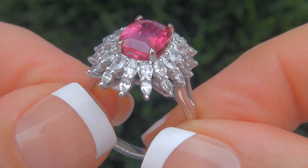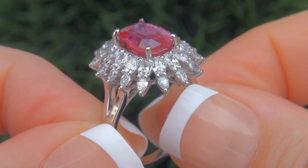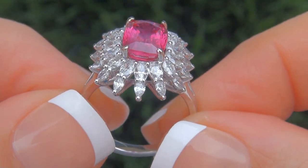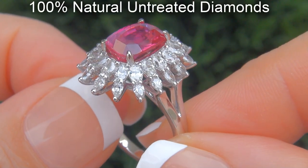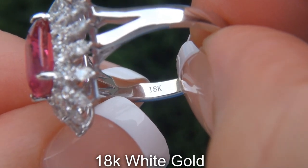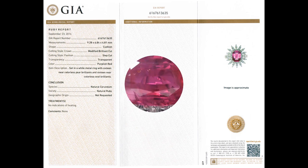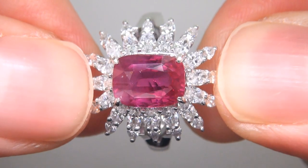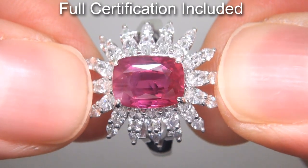Our gemologists checked and verified every aspect of the ring and confirmed that it is a genuine unheated ruby accented with 100% natural untreated diamonds and the setting is heavy solid 18 carat white gold. Included with the item are both the GIA certification and a Certified Jewelry certification that documents the authenticity, quality and characteristics of the ring.